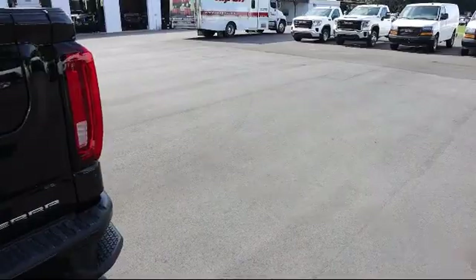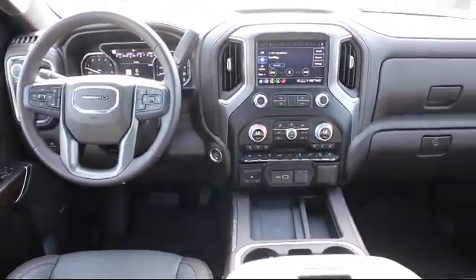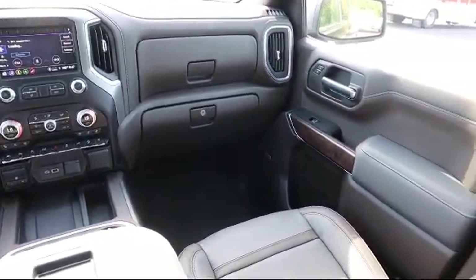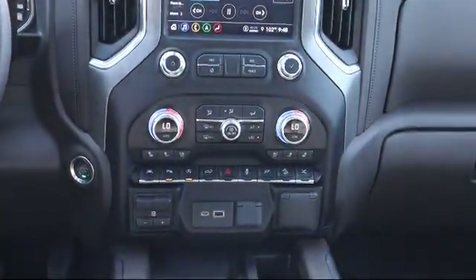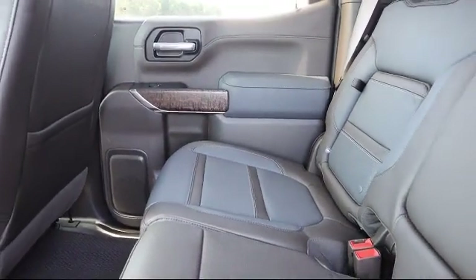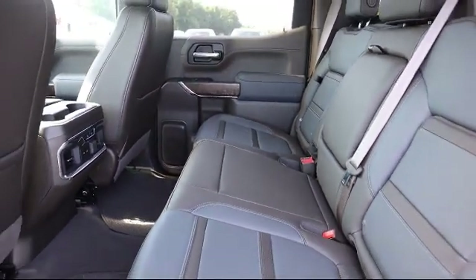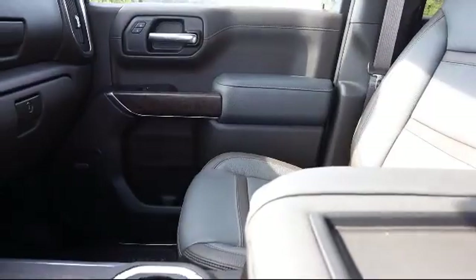Here at Kelly Buick GMC, we have a friendly, reliable, and knowledgeable staff who will help you drive home in the vehicle that's just right for you. We are your premier Tampa GMC and Buick dealer, and we can boast this because of our commitment to excellence in serving our customers. We have great financing deals and a team here to help you find the financing that's just right for you. Come visit us today and discover why we have the best reputation in the area. We're located at 255 West Bend Fleet Drive in Bartow.